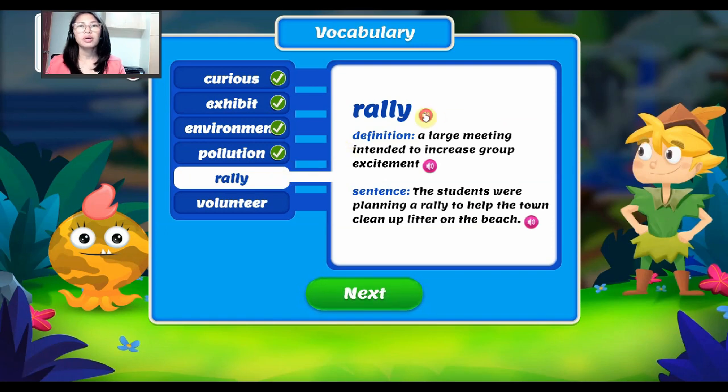For our next word, it is rally. Rally — it means a large meeting intended to increase group excitement. For example, the students were planning a rally to help the town clean up litter on the beach. Again, our word is rally.